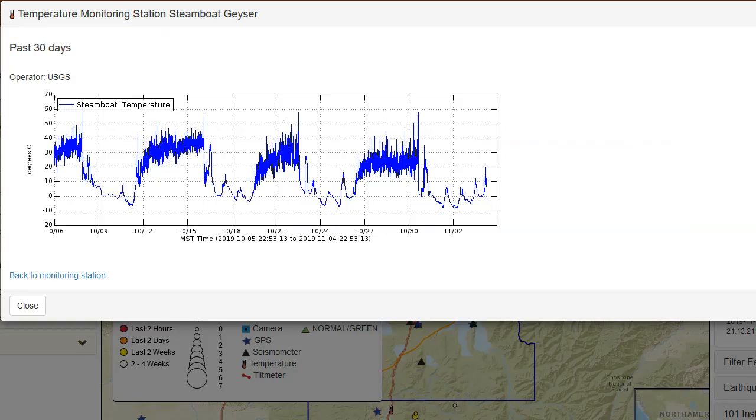Here we have the past 30 days of temperature monitoring data for the outflow channel at Steamboat Geyser. As Michael Poland has explained, minor eruptions occur — very small ones that can't be detected on seismic stations around Norris — and then they culminate into a large eruption, after which activity pretty much ceases. We see normal variations in water and air temperature, then minor activity increases, then a major eruption. Right now there's a slightly longer quiet period than usual, but it does look like activity may be starting to rise again.